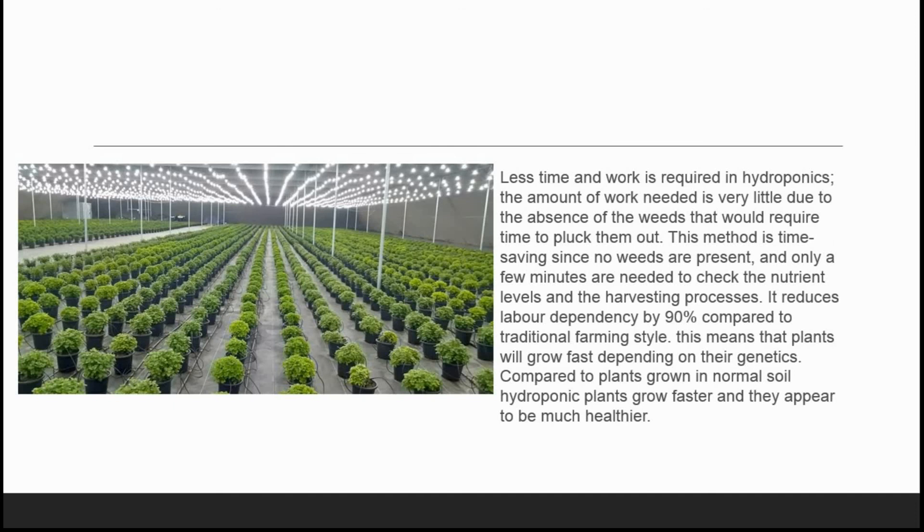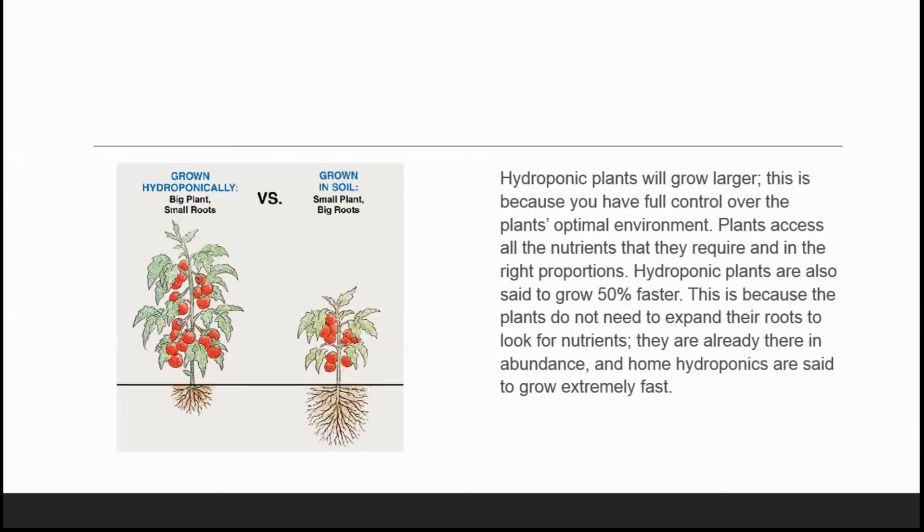Hydroponic plants grow faster and appear to be much healthier in the controlled environment when compared to traditional farming plants. The next advantage is that hydroponic plants will grow larger, because you have full control over the plants in an optimal environment. Plants access all the nutrients they require in the right proportions. Hydroponic plants are also said to grow 50% faster, because the plants do not need to expand their roots to look for nutrients — they are already there in abundance.